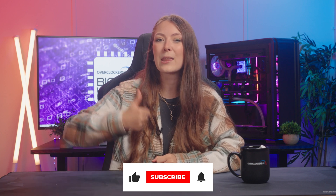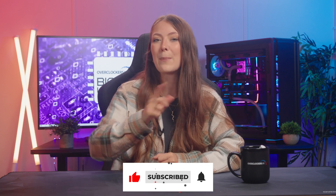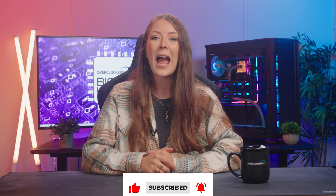Thanks for watching this week's episode of BIOS Update. We've been very busy with all those RTX 4090s launching, so make sure to go and check out our other videos. Give this video a big thumbs up, hit subscribe if you want to keep up to date with future launches, and I'll catch you in the next one.